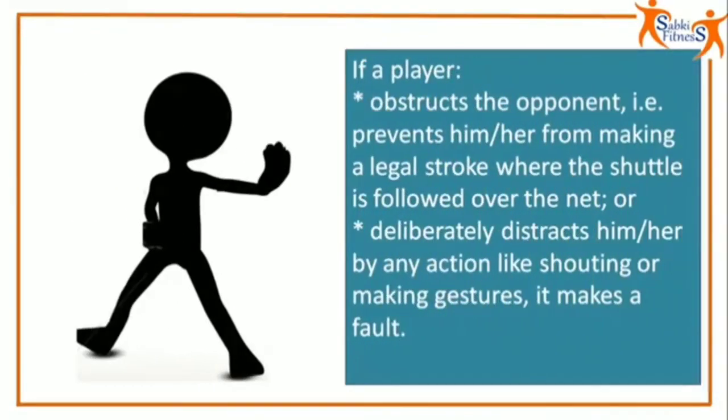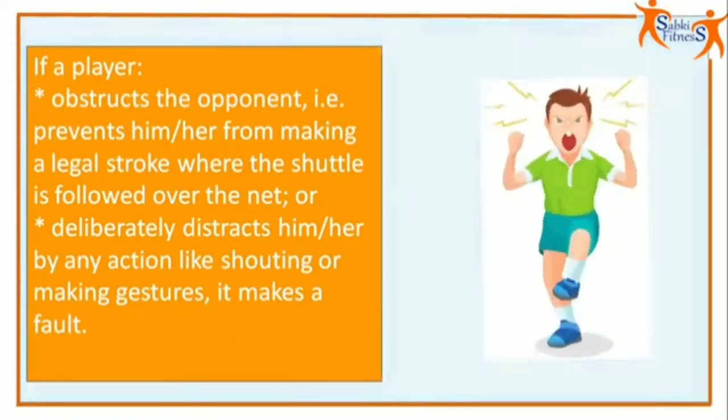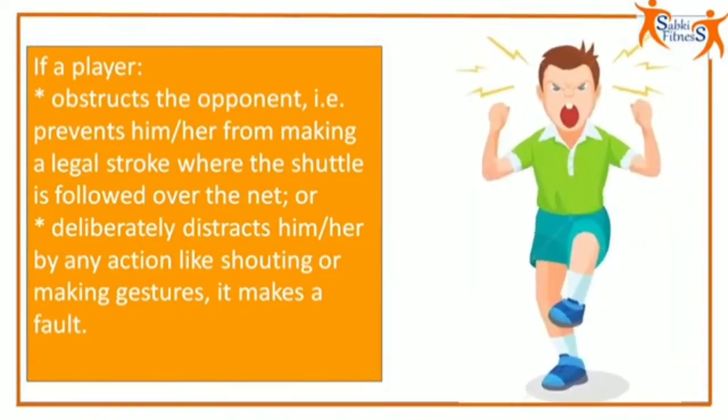If a player obstructs the opponent — that is, prevents him or her from making a legal stroke where the shuttle is followed over the net — or deliberately distracts him or her by any action like shouting or making gestures, it is a fault.